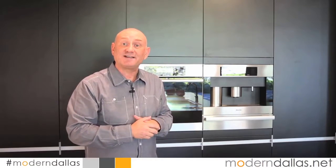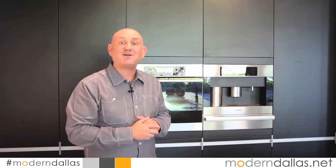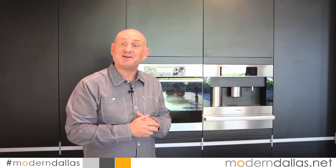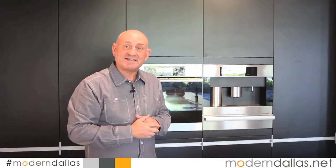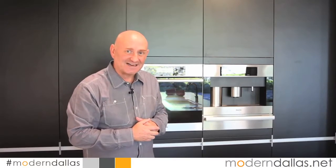This week we have an incredible lineup. We visit an architecturally significant home in Highland Park. Stop by Barry Whistler Gallery and see the work by Jay Shin. And lastly, Modern Dallas Architeria chats with Spanish architect Antonio De La Carrera. Stick around for the art scene, the calendar, and enjoy this edition of Modern Dallas TV.